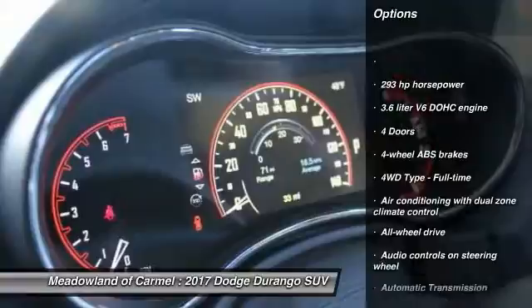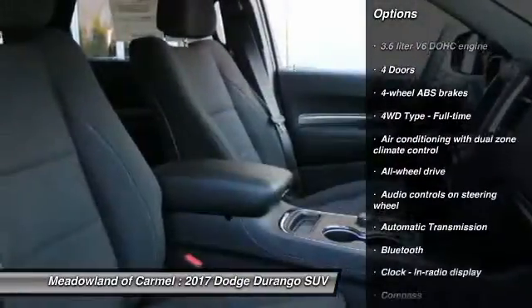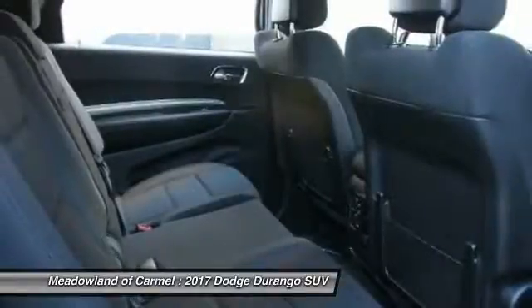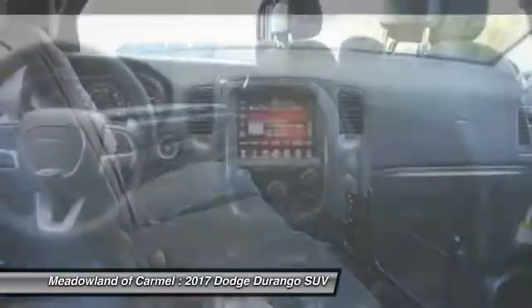Traction control, all-wheel drive, Bluetooth, power steering, automatic transmission, cruise control, remote power door locks, fog lamps.